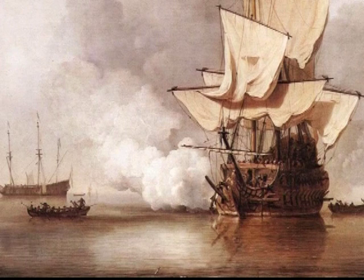The cannon rapidly became the armament of choice on land and sea. Naval power was often determined by the number of cannon that could be brought to bear in a broadside assault.